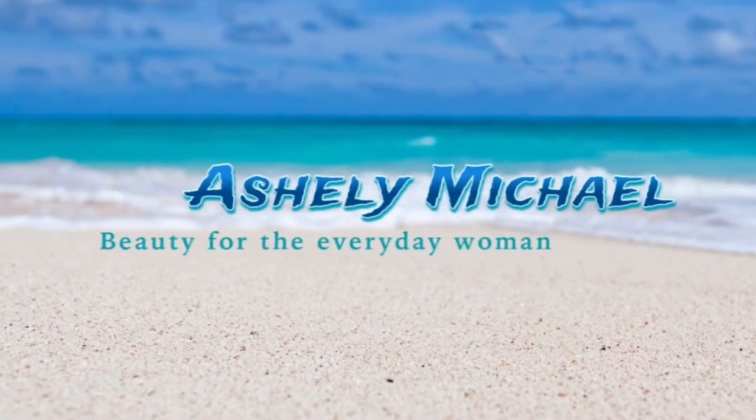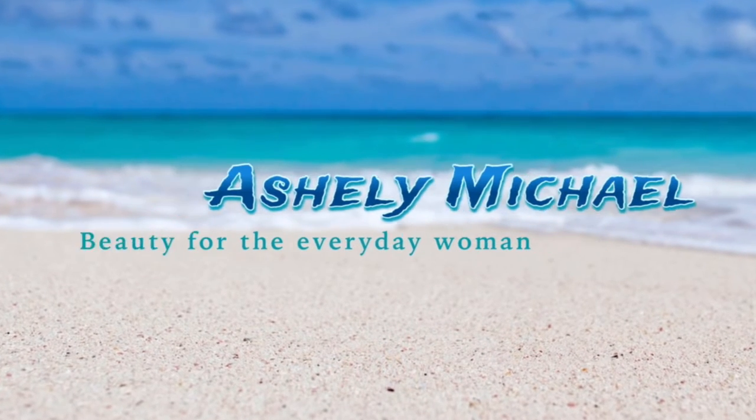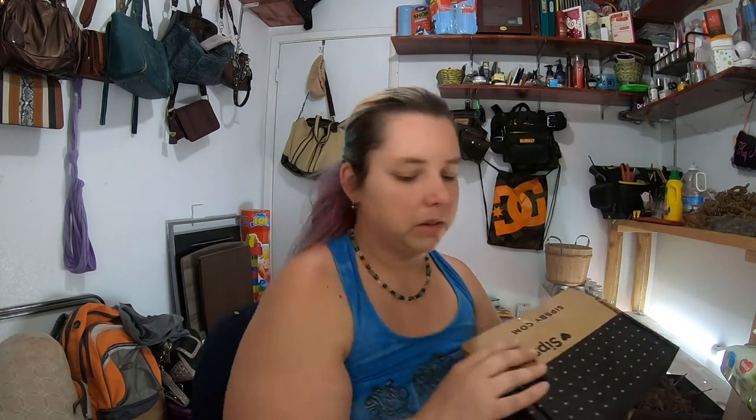Hey guys, so we're doing the sit-by box for the month of April. Let's see what we got in the box. Today we're going to be doing Doobly Bits April's sit-by box. We haven't opened up the box yet, so let me get that. It just came in the mail today — I wasn't sure if my husband picked it up from the mailbox or if it got dropped off at my door. Yes, it is April's sit-by box.